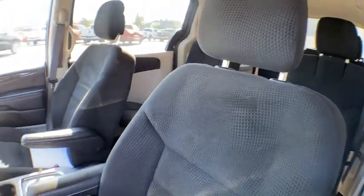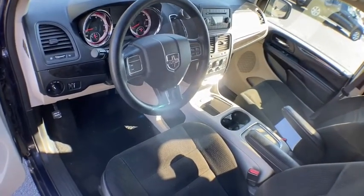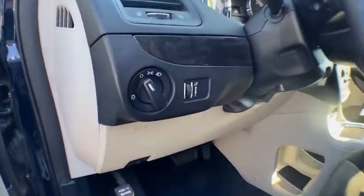CD player, MP3 player, power door locks. Is love at first sight really possible? Let us know when you stop in.